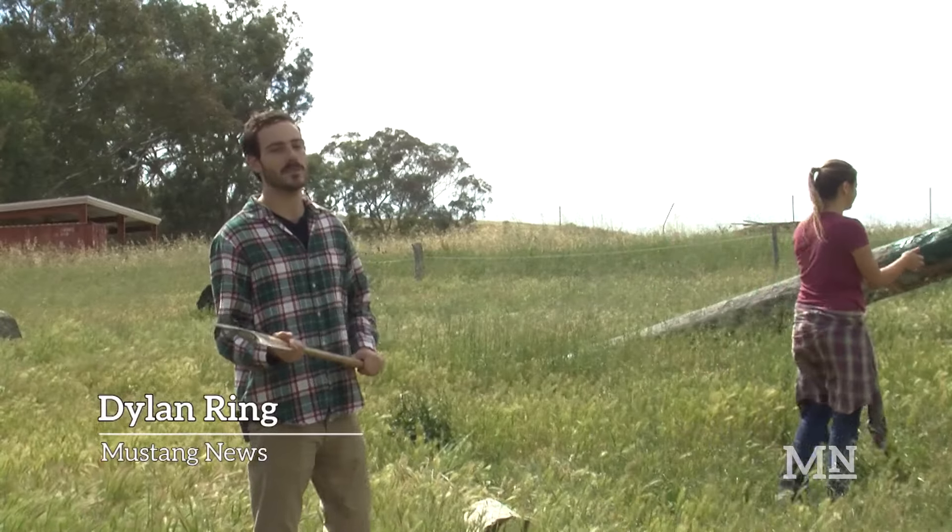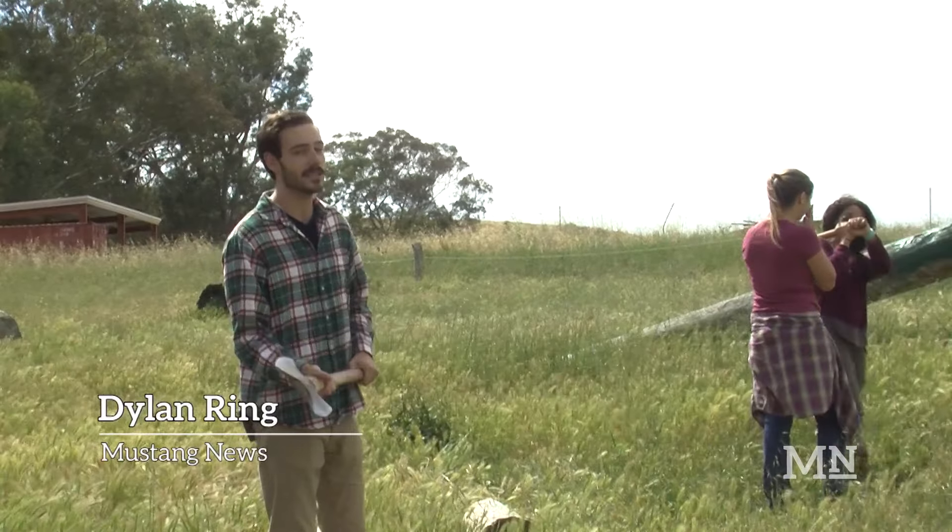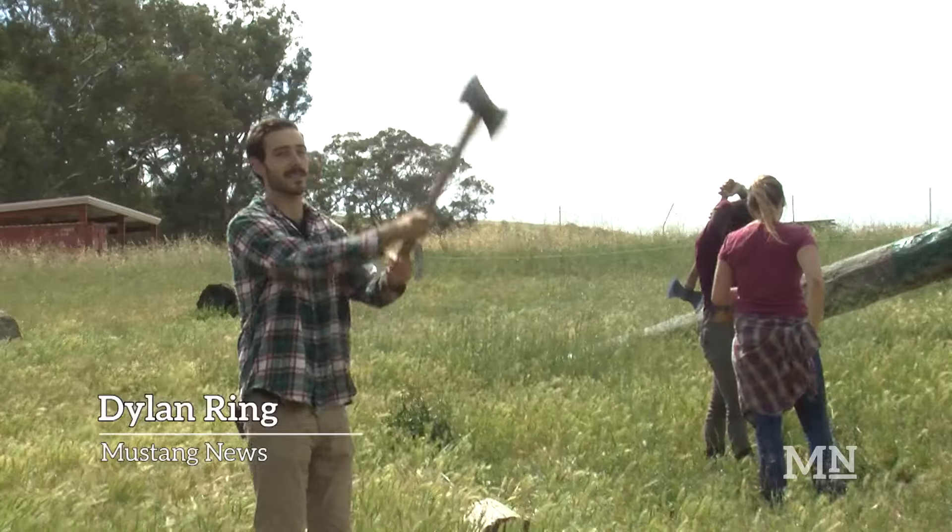I'm here at Cal Poly's logging unit where students in Natural Resources 290 get a chance to do some logging activities like axe throwing.